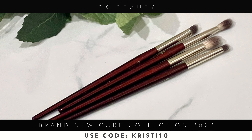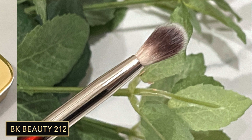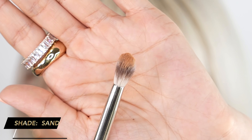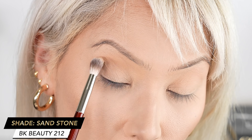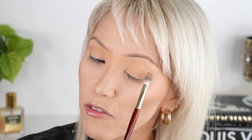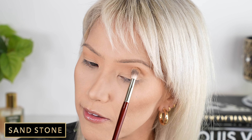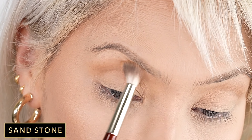We're going to use the new BK Beauty 212 medium blender and go into the Sandstone shade. That's just a perfect transition shade. I'm also going in with the 210 brush on the lower lash line using the same Sandstone shade — so incredibly soft. You could just pop on some mascara after this and have a beautiful daytime look right there.